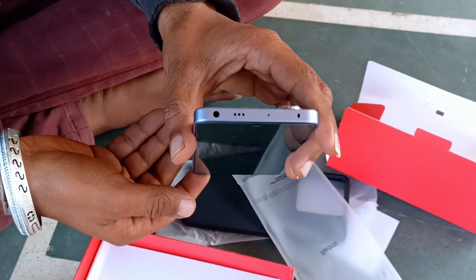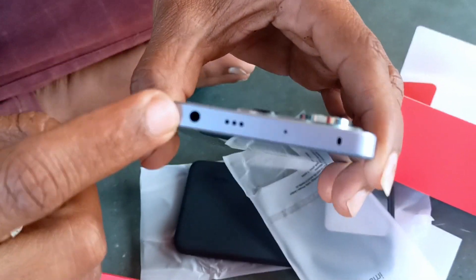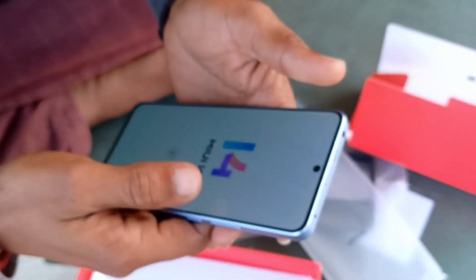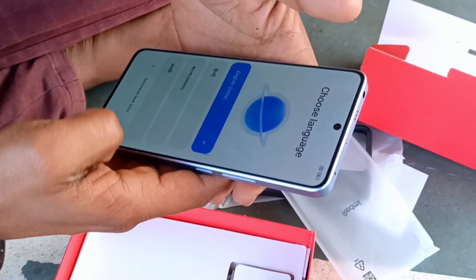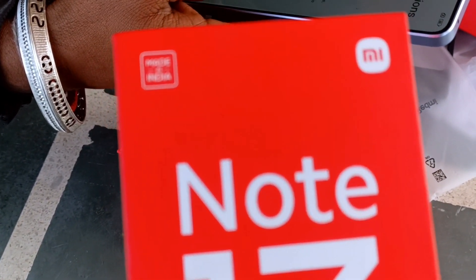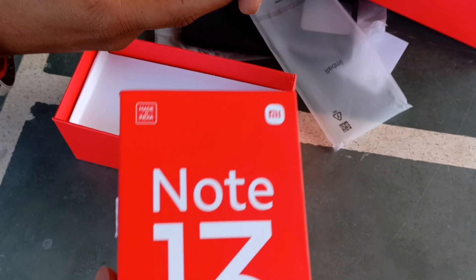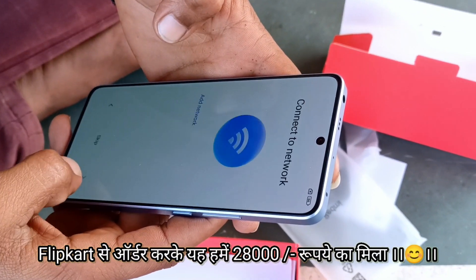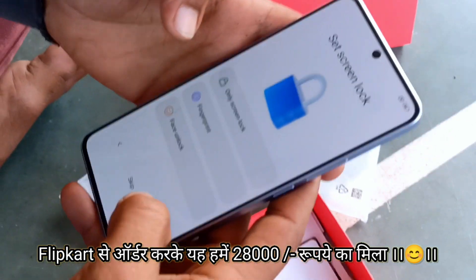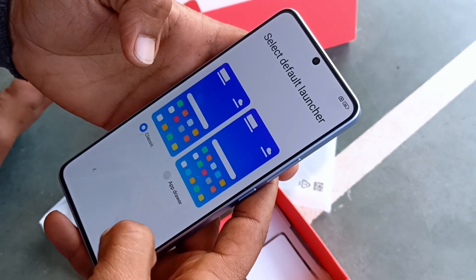Yes, it's going to be done. Headphones. Superview speaker and double speaker. This is a mobile phone setup — Note 13 Pro 5G mobile, Redmi Note 13 Pro 5G mobile. I have a flip card, and this is 1,000 rupees — this is a setup.